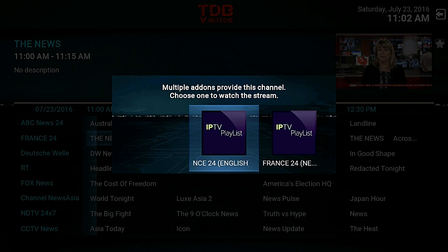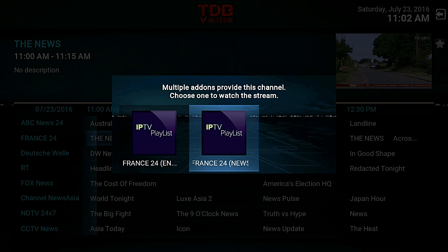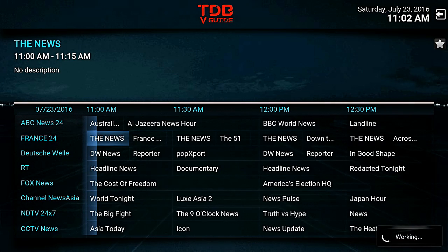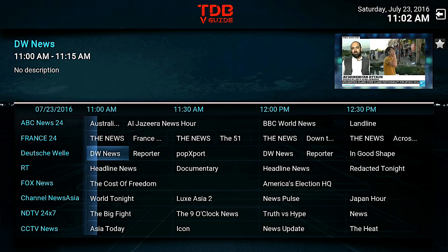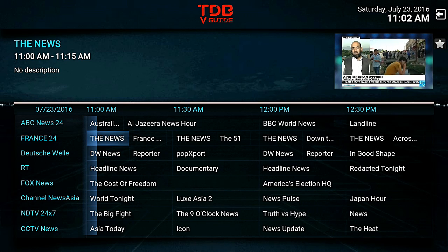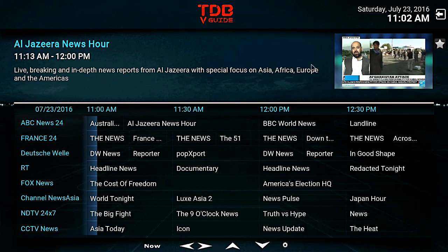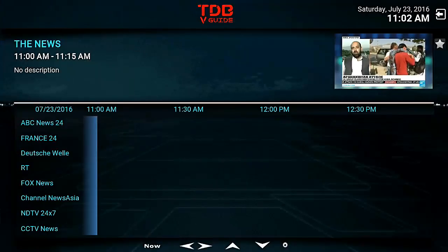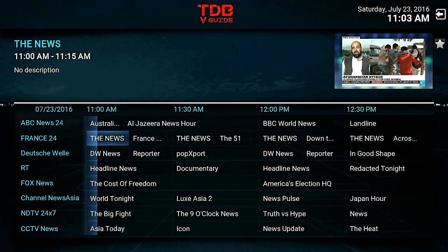So you select the channel and you can pick from different add-ons that the source is going to come from. If you want to make the picture big again, just take your mouse over to it and click on the picture - there you go, it's full screen. Press back and it takes you back to the TV guide.